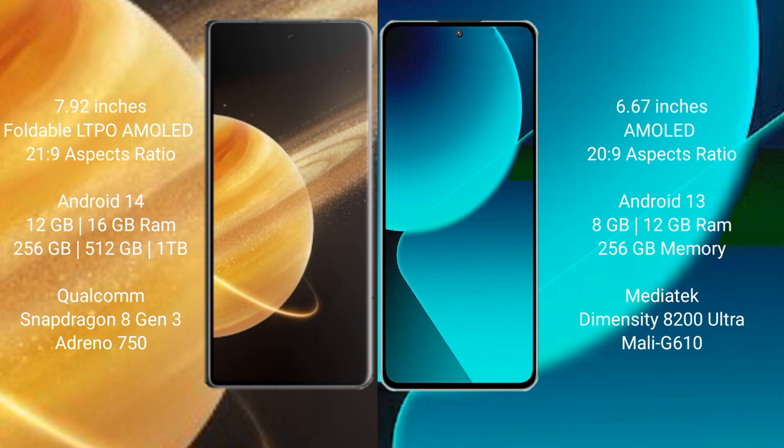Honor Magic V3 comes with 12GB and 16GB RAM options, with 256GB and 512GB internal storage. It features the Qualcomm Snapdragon 8 Gen 2 processor with RGB and GPU support.